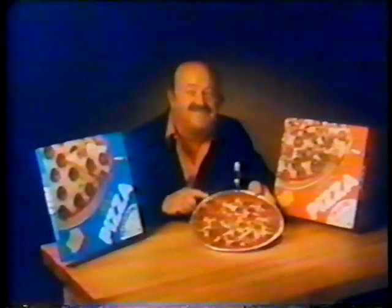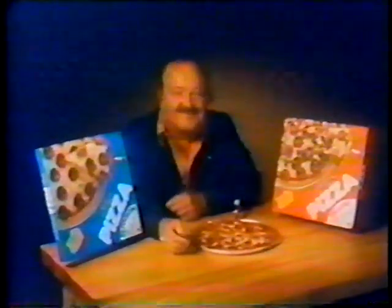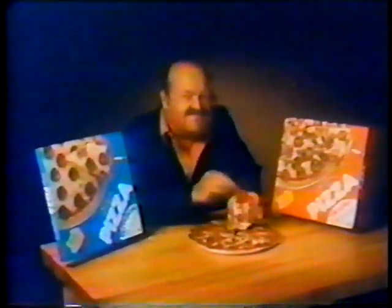Then they put it in this handy heat and serve tray. Kellogg frozen pizza — deluxe or cheese and pepperoni. They made it convenient, but first, they made it good.